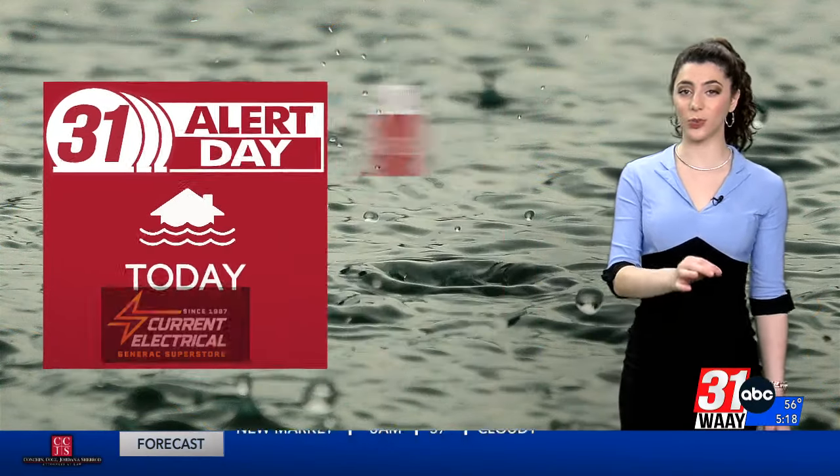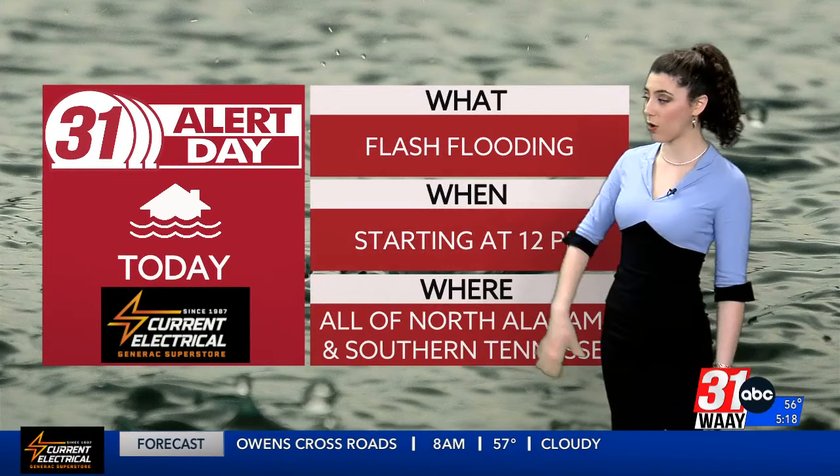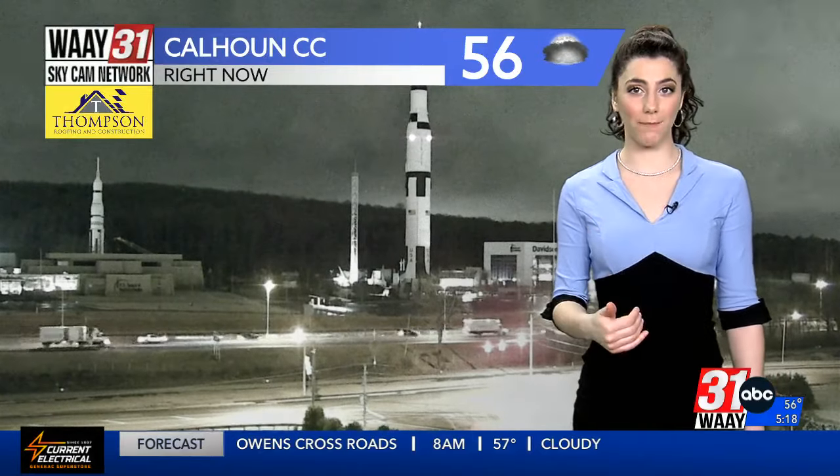Right now on 31 Triple Doppler at 5:17 this morning, we're just seeing a touch of rain — really just some isolated drizzle right near the state line. However, we're going to see significantly more of that in just the next several minutes. We do have a 31 Alert Day in effect for this reason.